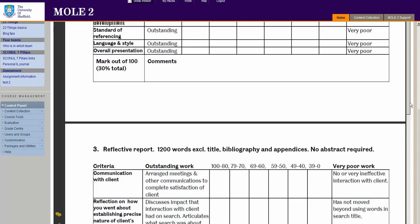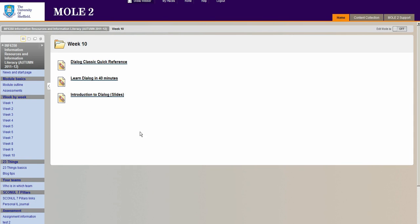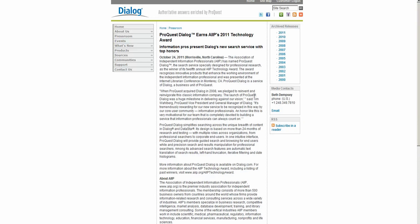As Peter emailed out to you, he's already put the material in week 10 — you'll see his material is already there. Also going to the blog, I've put in just another couple of links to the dialogue homepage, including highlighting the fact that ProQuest Dialogue, owned by the company ProQuest, has been honoured by the Association of Independent Information Professionals. Those are information consultants and professional searchers mostly in the USA, and they've given Dialogue the 12th annual AIIP Technology Award, which recognises innovative products that enhance the working environment of the independent information professional.